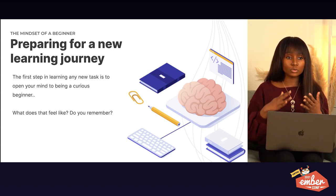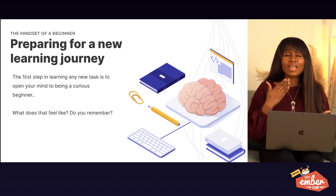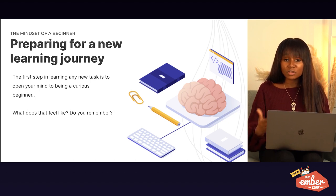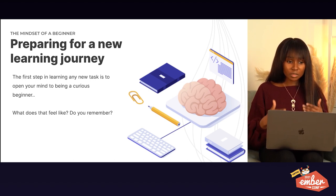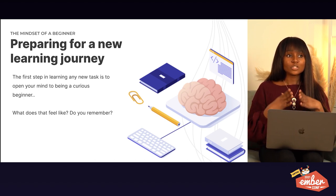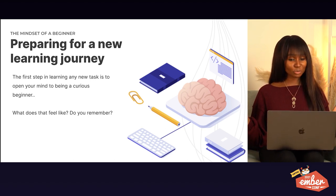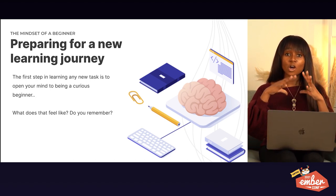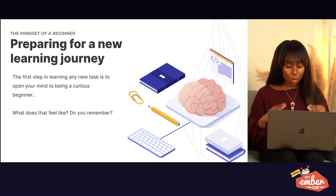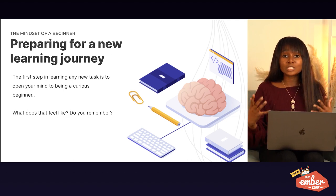Everyone wants to contribute to their team and to themselves. However, we cannot be rigid with ourselves — we have to give ourselves grace and flexibility. In my opinion, the best way to cultivate a growth mindset, or a forever-learner mindset, is to accept and own your curiosity. As children we all knew how to do that, but we forgot.